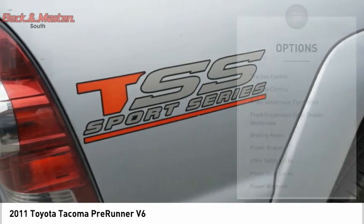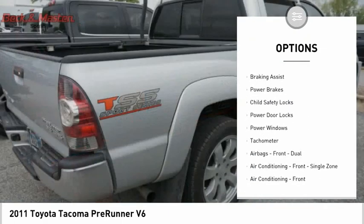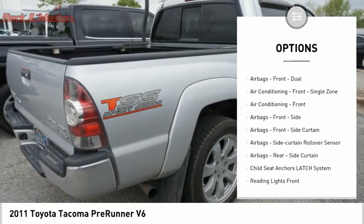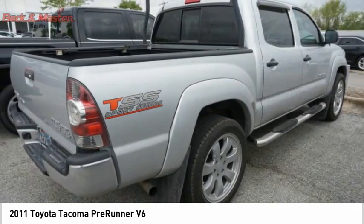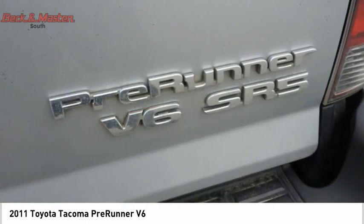Here are some of this vehicle's great options: traction control, stability control, front suspension type strut, front suspension type double wishbones, braking assist, power brakes, child safety locks, power door locks, power windows, tachometer.